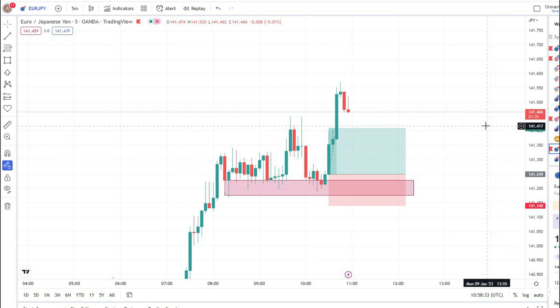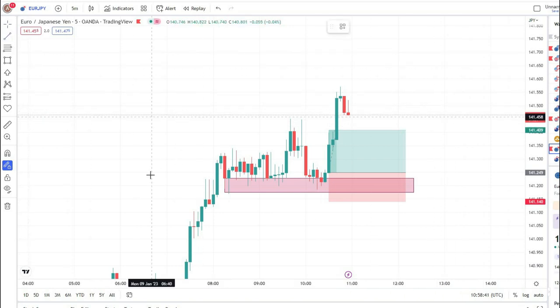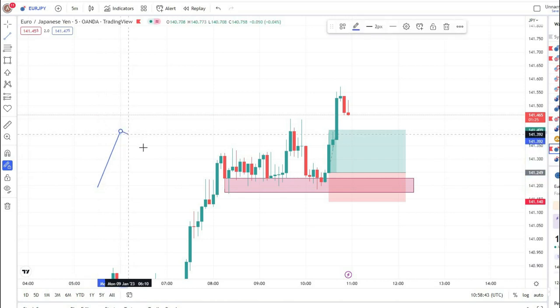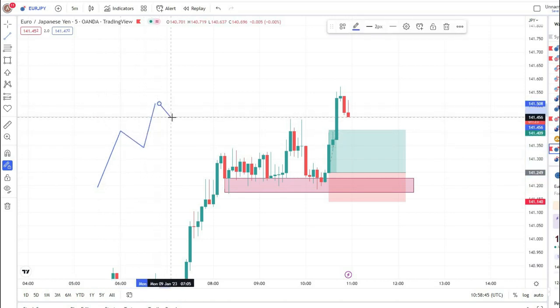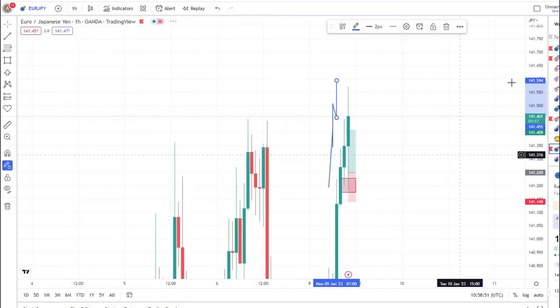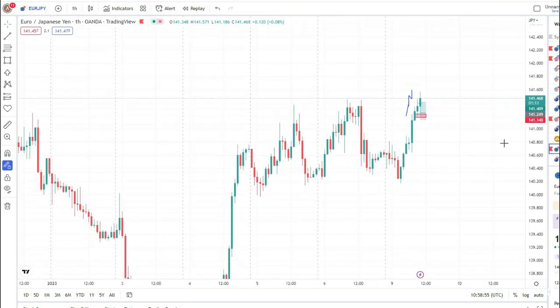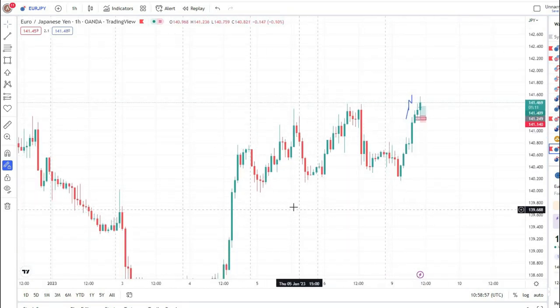Basically, this is the five-minute time frame and we use the five-minute time frame as our entry time frame. Overall, we see our overall trend on the one-hour time frame, so we will shift our time frame into the one-hour time frame.